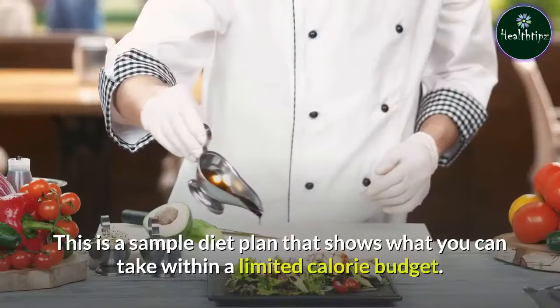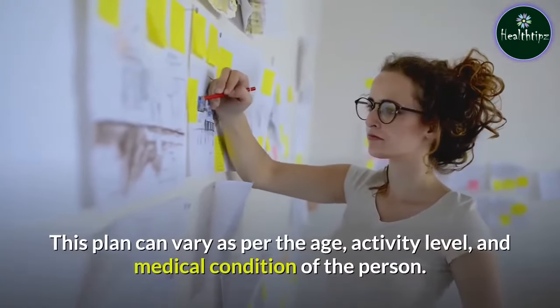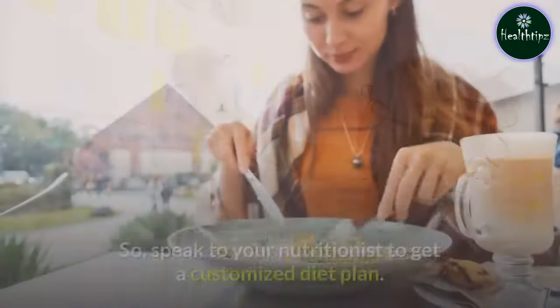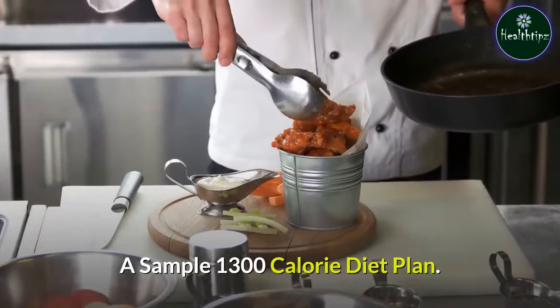This is a sample diet plan that shows what you can take within a limited calorie budget. This plan can vary as per the age, activity level, and medical condition of the person. So, speak to your nutritionist to get a customized diet plan.